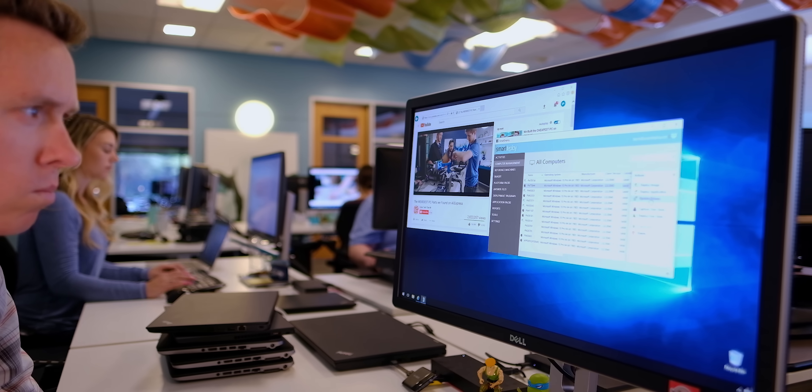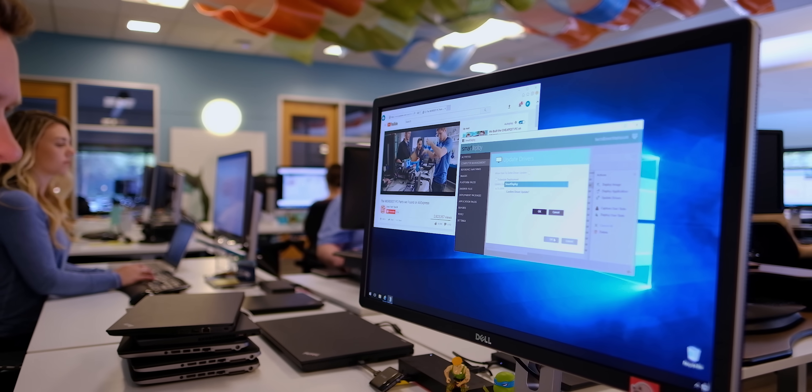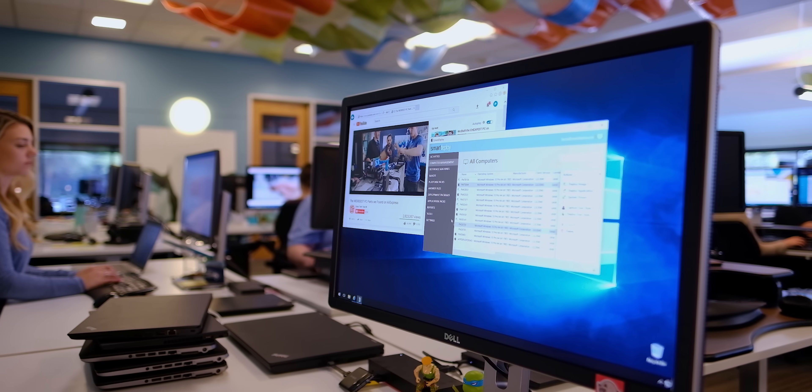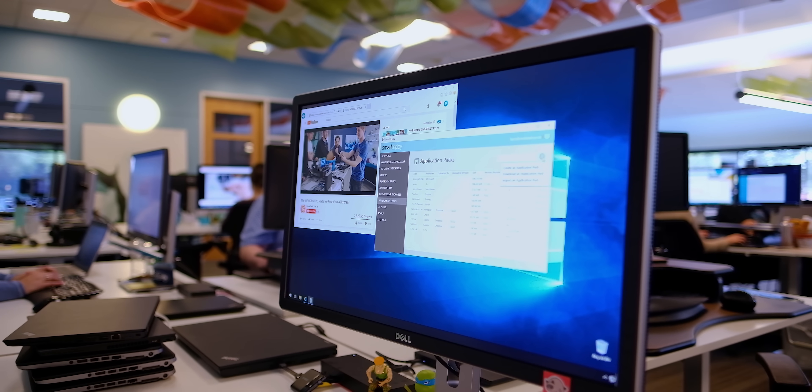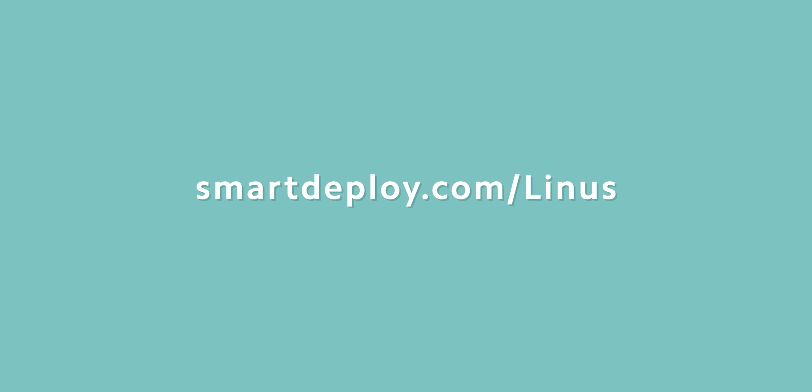Mark your calendar, ladies and gentlemen — Windows 7 end of life is around the corner. SmartDeploy can help you migrate to Windows 10 and manage those pesky updates. Claim your free licenses worth over $700 at smartdeploy.com/Linus. We'll have that linked below.